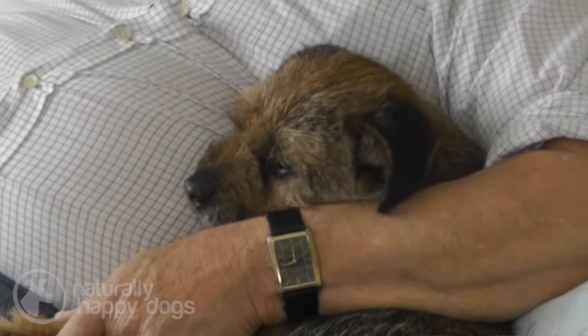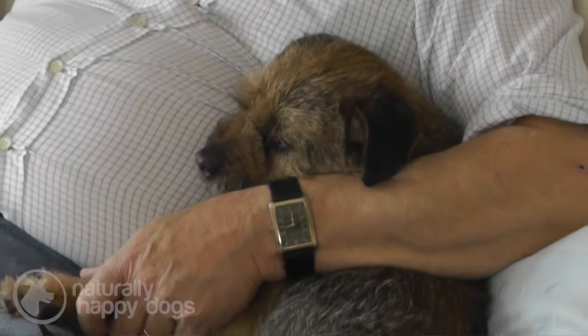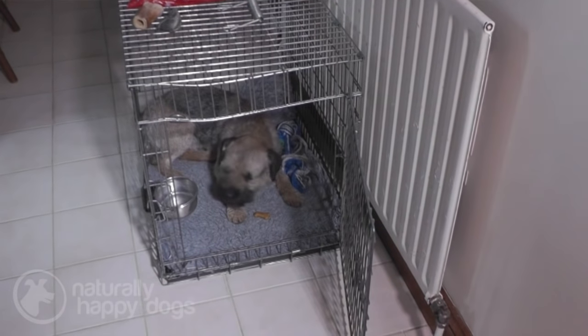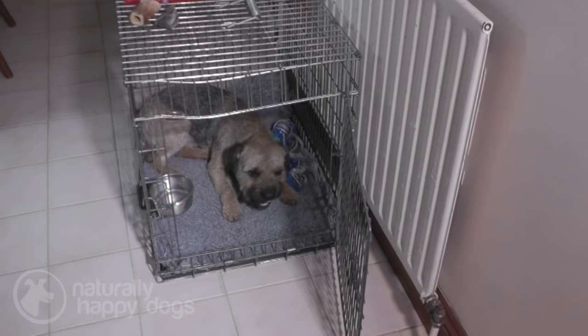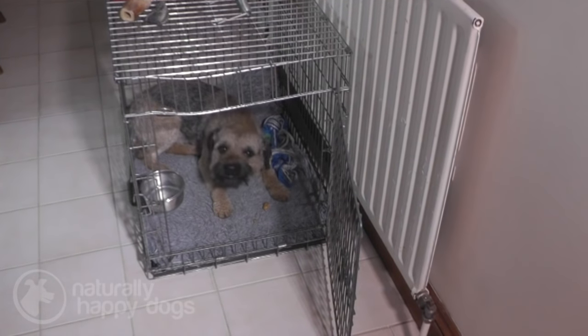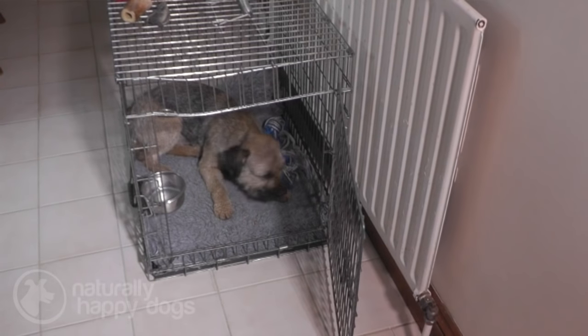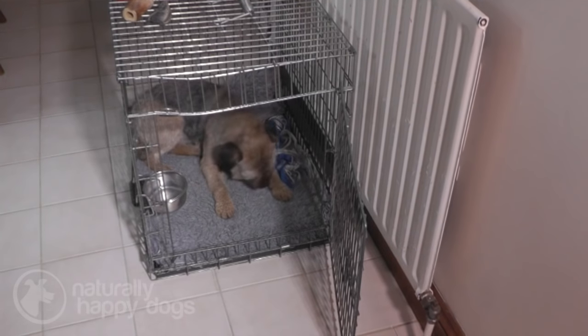They can be trained, but a veterinary surgeon who's got a Border Terrier said they're quick to learn but slow to obey — I think that just about sums them up. One day they'll do it, the next day they decide they won't. We don't recommend they're left for any long period of time. What we recommend is putting them into a cage when you leave them — they like a confined space. In fact one of our bitches refuses to eat unless she has food in the cage because that's her space and she prefers to be there.